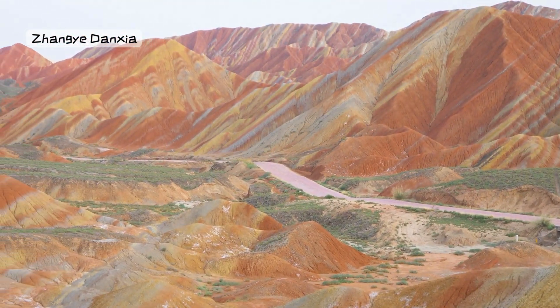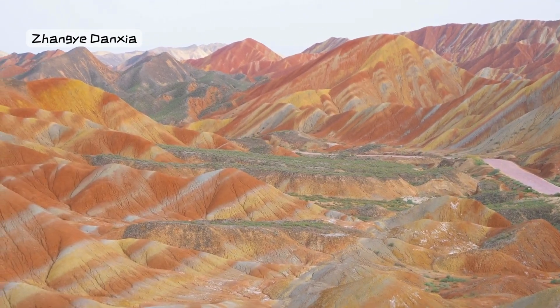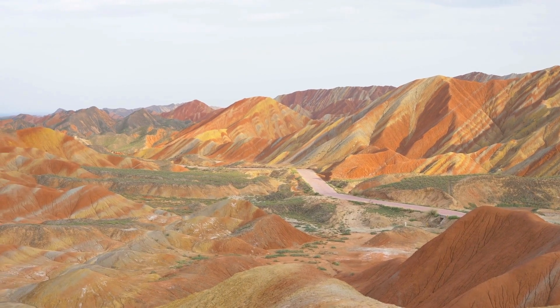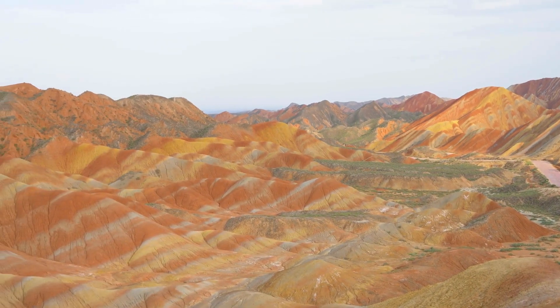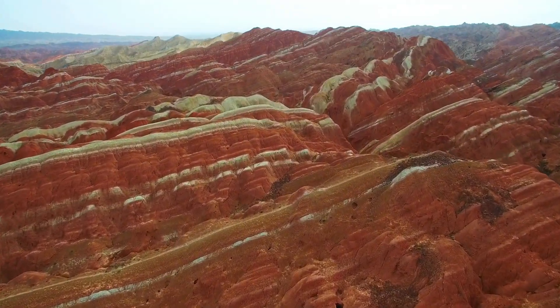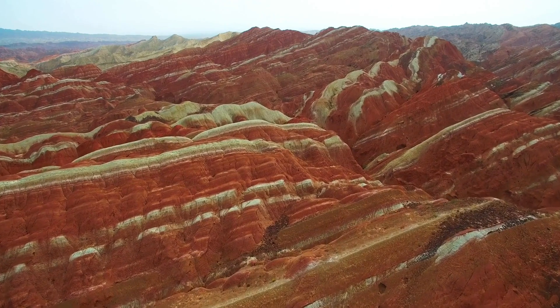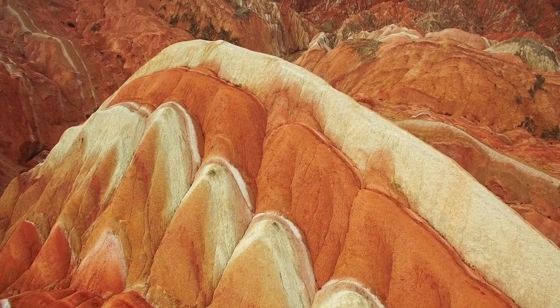Number 7: Zhang Yadan Landform, Gansu. Discover the rainbow mountains of Zhang Yadan in Gansu, where layered rock formations create a stunning display of colors. It's like entering a magical land where the hills are painted in shades of red, orange, and yellow. This hidden gem is a true natural wonder.